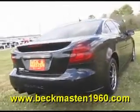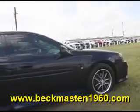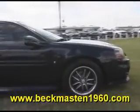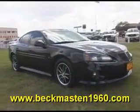Come take a look at it today and see our great selection of low mileage, extremely clean vehicles at Beckett Masten 1960. We are located on 1960 between 290 and Jones Road. Give us a call today. We are Beckett Masten 1960.